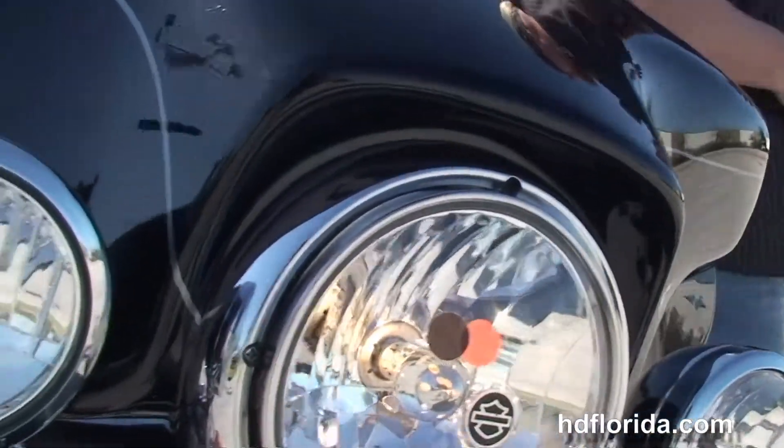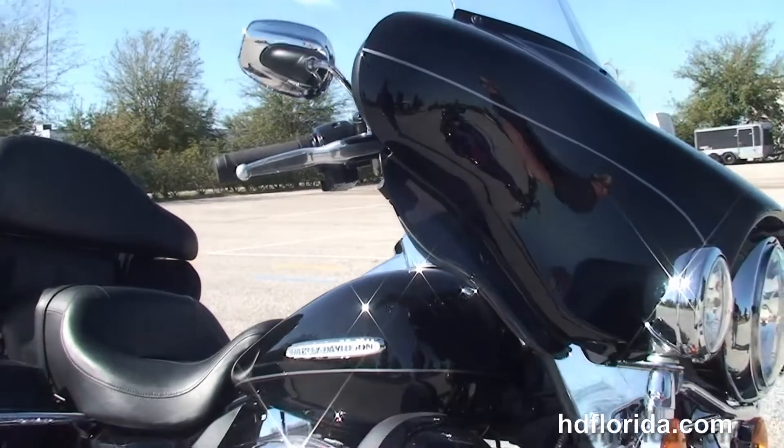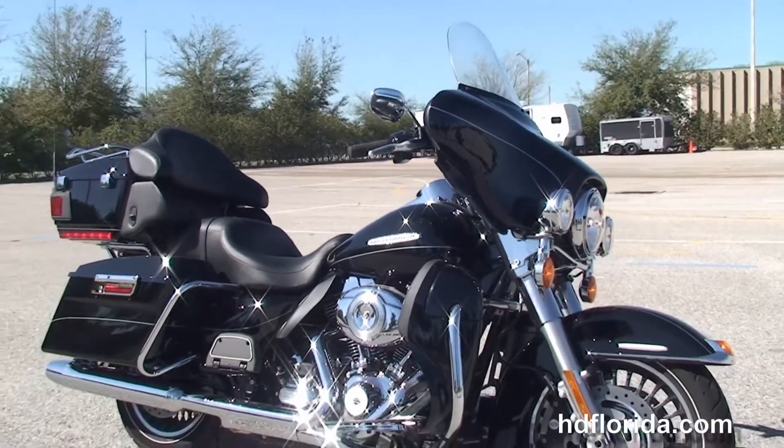This bike only has 1,182 miles on it, just barely broken in, and yes, it's a used 2013 with a balance of the factory warranty on it.